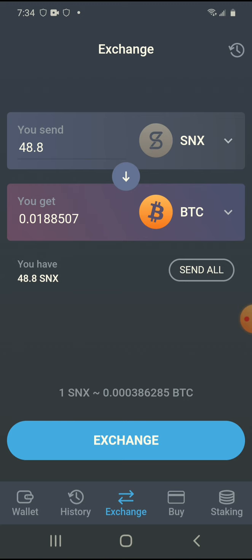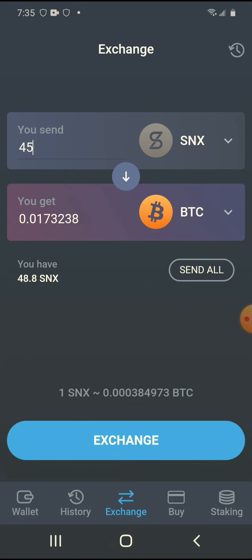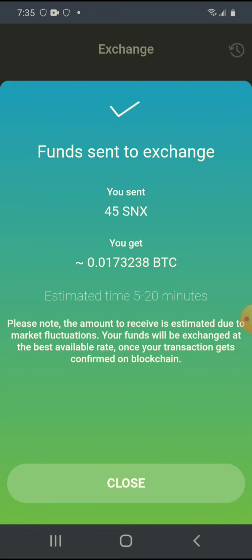I'm going to send all. If I have to buy back into Synthetix at an expensive price, it's all good because Bitcoin is number one. Actually, maybe I'll be a little conservative and keep like five of them. Then I'll hit Exchange. Once I have Bitcoin I'm going to send it to Bit7 and continue trading.